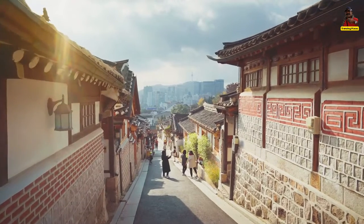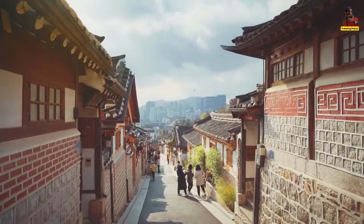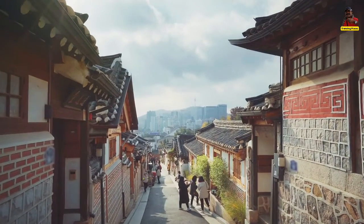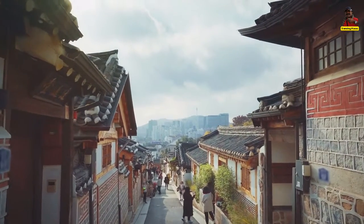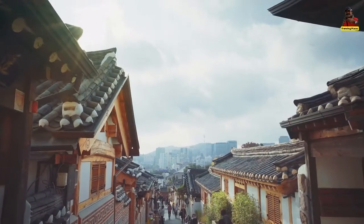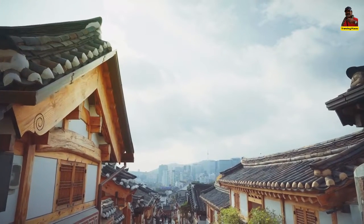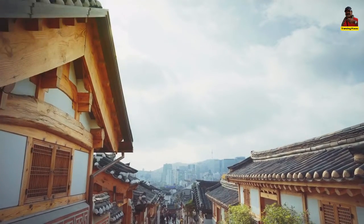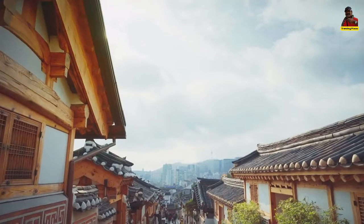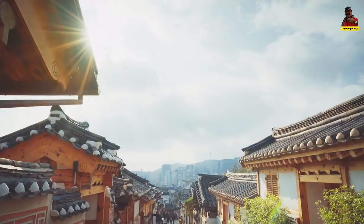Welcome to Trending Places. Today we will take you to Bukchon Hanok Village to know the historicity of this Korean village. If you're considering visiting South Korea, especially the capital city of Seoul, Bukchon Hanok Village is a must-see for anyone who wants to experience life in Seoul more than 600 years ago.